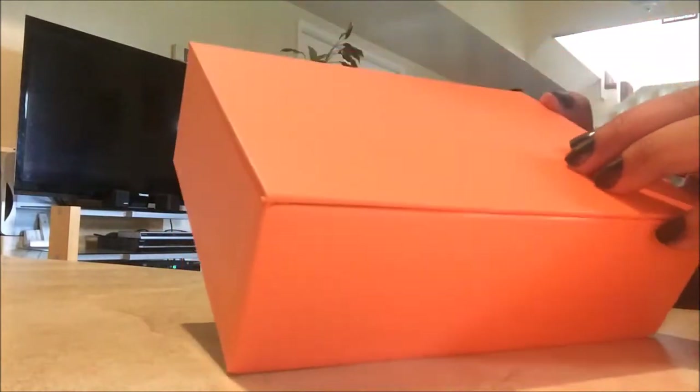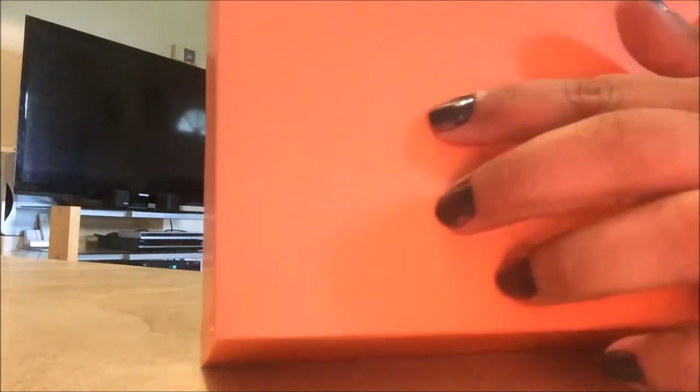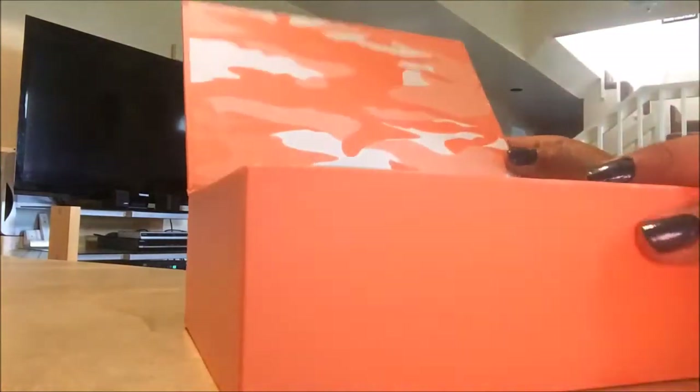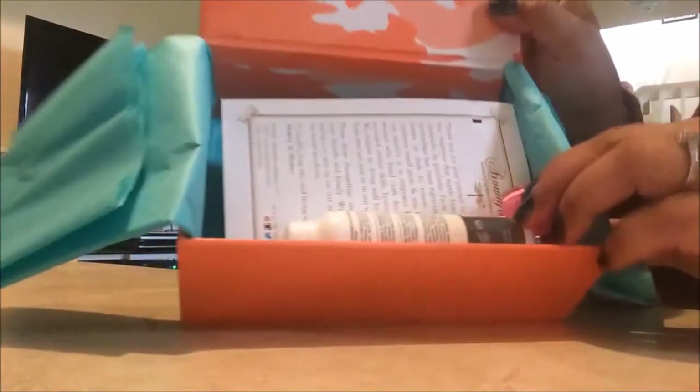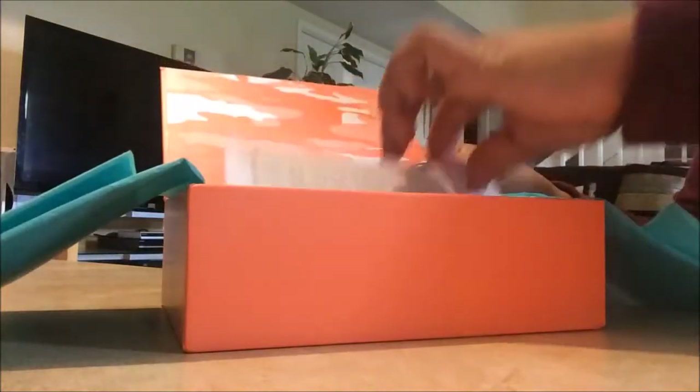I love these boxes. This is Beauty Army right there — you can probably see it, it's kind of gloomy today. I love the colors. Let's see what's inside.